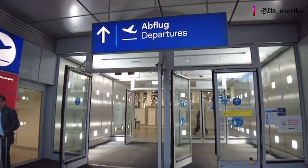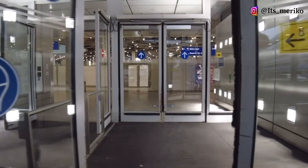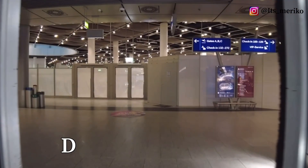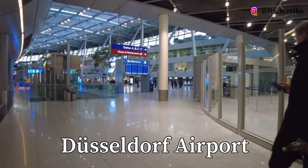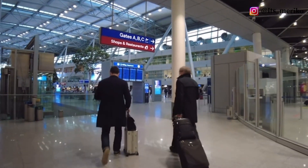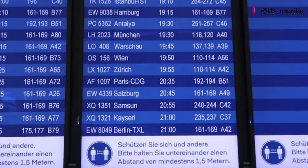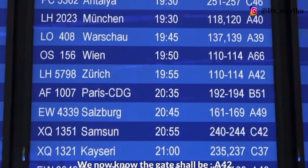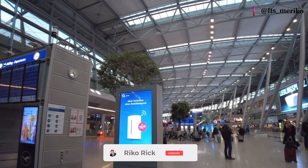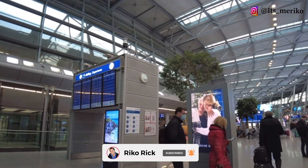Halo selamat pagi semuanya! Kembali lagi sama aku Rikurik. Hari ini tanggal 5 Mei 2022. Aku sekarang lagi ada di Düsseldorf Airport dan aku mau terbang ke Iceland. Situasi di Düsseldorf pagi ini lumayan agak sepi. Sambil menunggu kedua temanku yang sedang pergi ke toilet, aku ajak kalian jalan-jalan dulu di Düsseldorf Airport ini — kita lihat-lihat bagaimana situasinya.